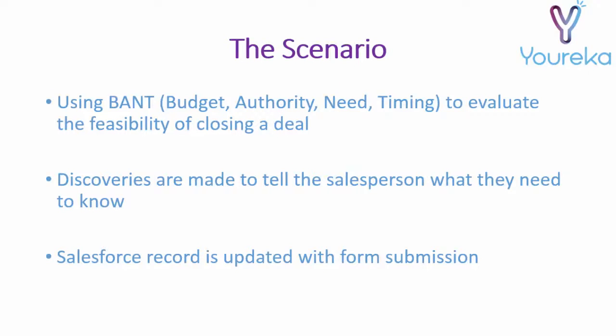In this scenario, Eureka will analyze an opportunity and test it against BANT methodology. Pay close attention to how the discoveries that are found can lead to closing more deals faster and avoiding some of the potential roadblocks and hurdles that come up in sales opportunities. Also see how universal Eureka and discoveries are for any sales use case.